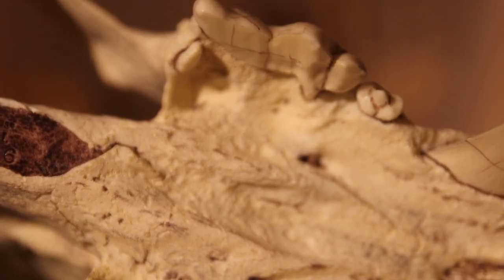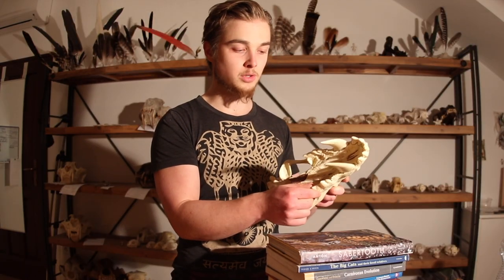Only hyenas have this size and cutting surface on their carnassials, suggesting perhaps some kind of functional analogy between those two feliform carnivores.